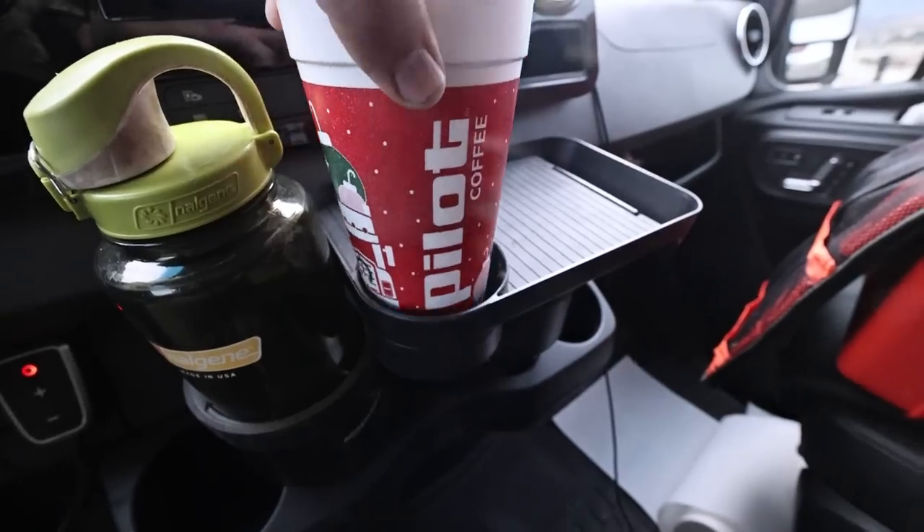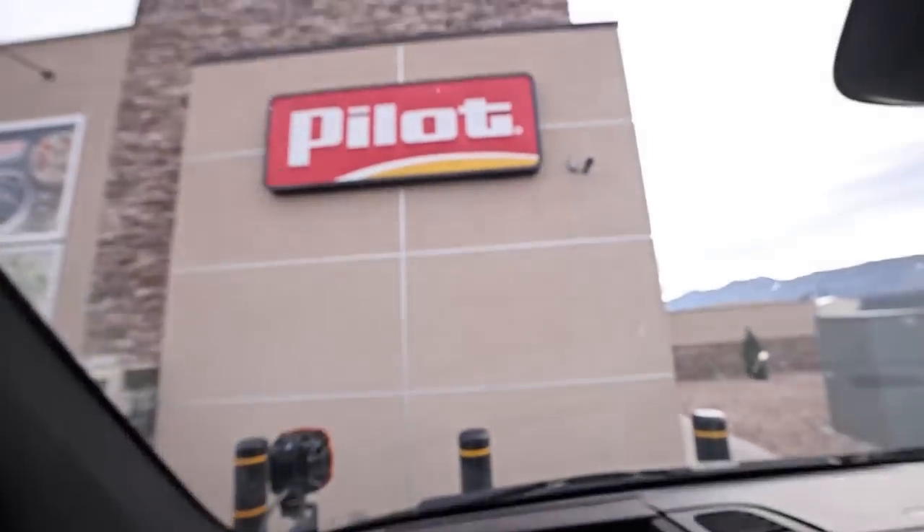As always Pilot, thank you for keeping me fueled for the road.